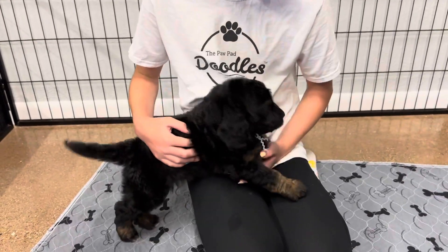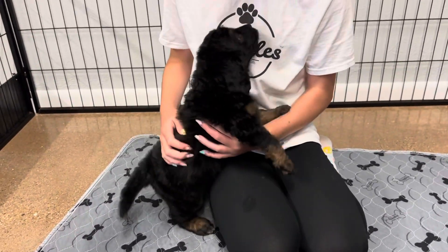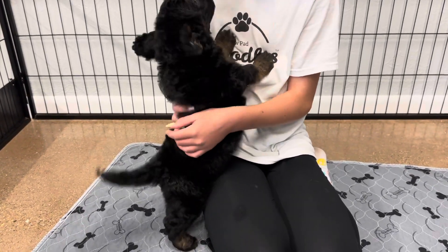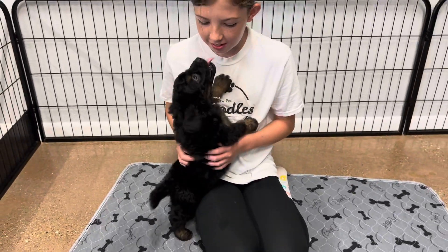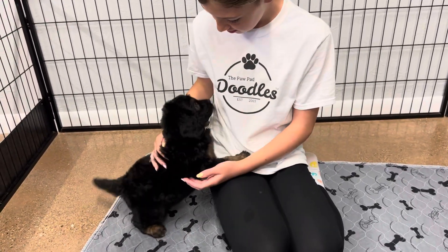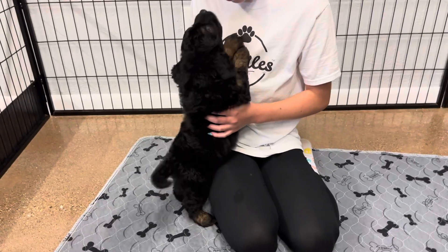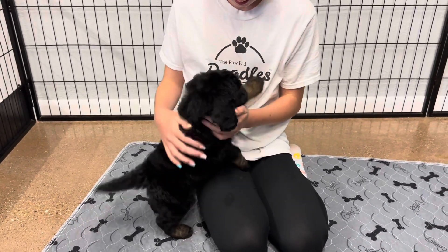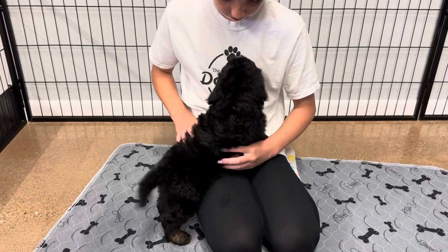She's just a lover — an absolute lover. She's like, give me your face, I want to lick it. She is definitely a people dog. She will play with toys and her sisters and stuff, but definitely when there's someone in here, she is a lover.